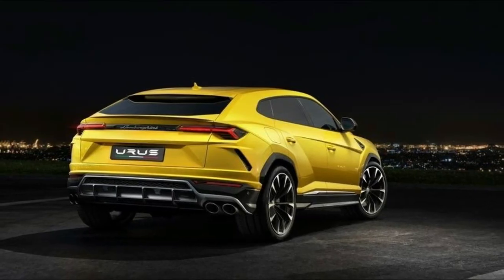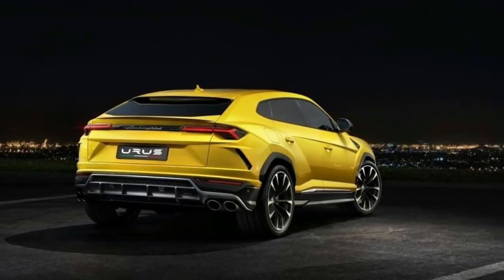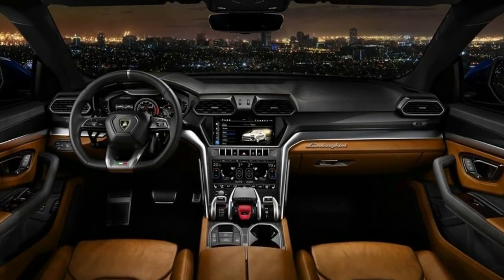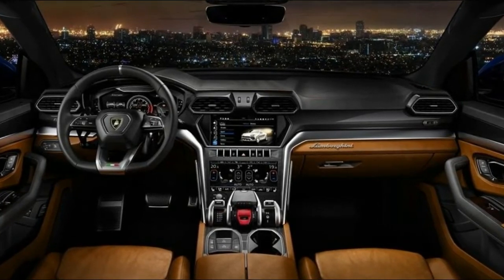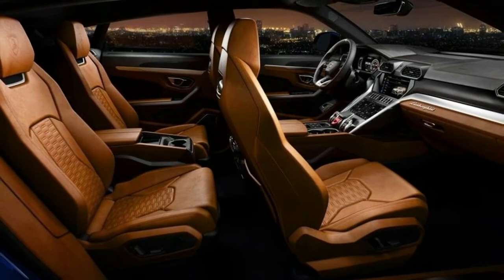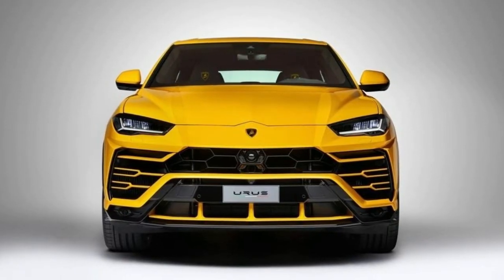Powered by a 4.0-liter biturbo V8, the Urus pumps out a monstrous 650 horsepower (484 kilowatts) and 627 pound-feet (850 newton-meters) of torque, all while returning a respectable 22.2 miles per gallon.